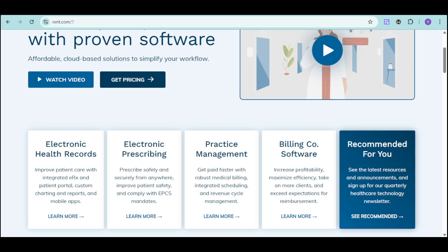Imagine prescribing safely and securely from anywhere, getting paid faster with robust medical billing, and increasing profitability with streamlined workflows. With RxNC, it's all possible.